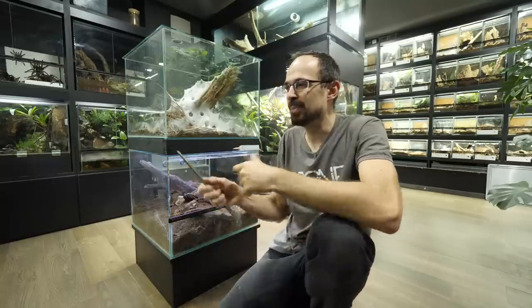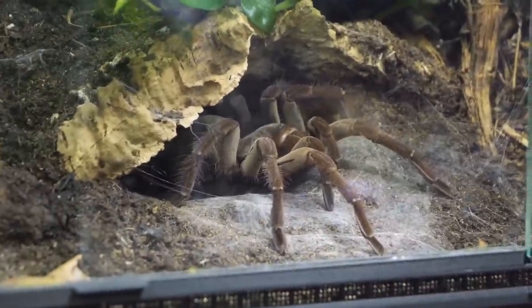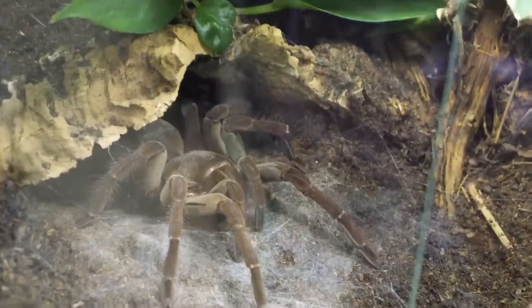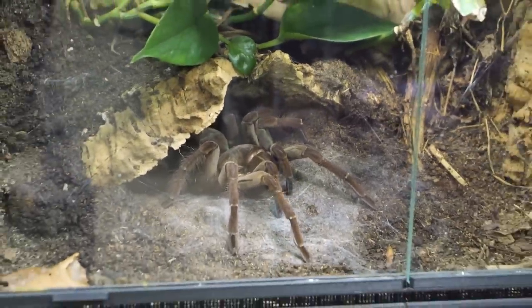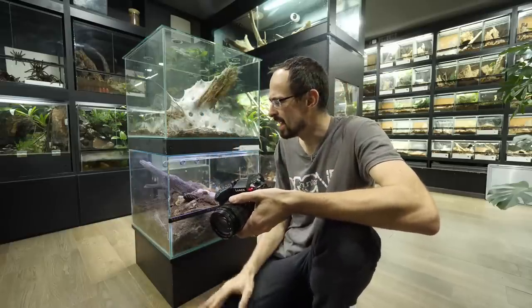Outside, nature can deal with it — the circle of life, all the ants and other bugs that will eat it. Oh look, Linda just came out of her hole. I fed her yesterday and it is daytime, so I'm not sure why she is out because she is usually not outside during the day.